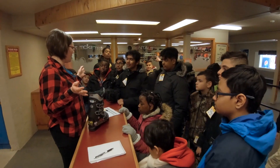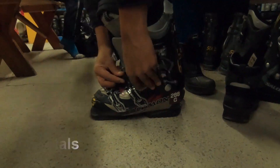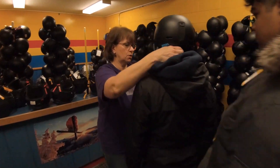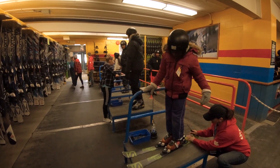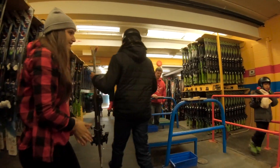Everyone's excited for a fun day? Perfect! So as you head into rentals, you'll first get your boots. Put your boots on and place your walking shoes in the same slot that your ski boots or snowboard boots came out of. From there you'll get in line for a helmet, then move through to claim your snowboard or ski rentals for the day. Poles will be handed out at the very end.